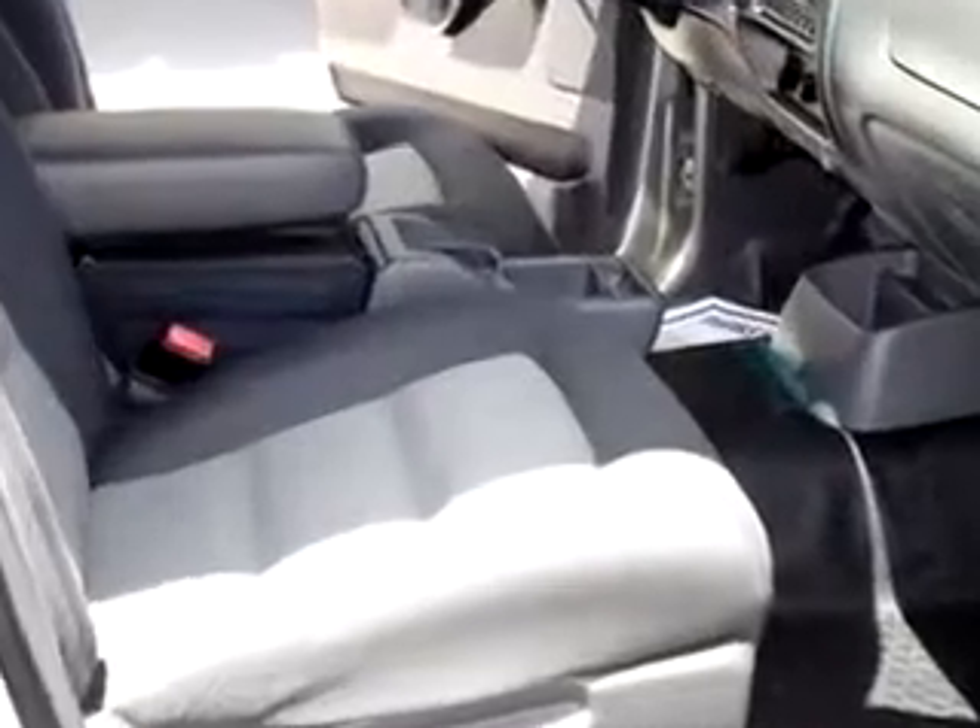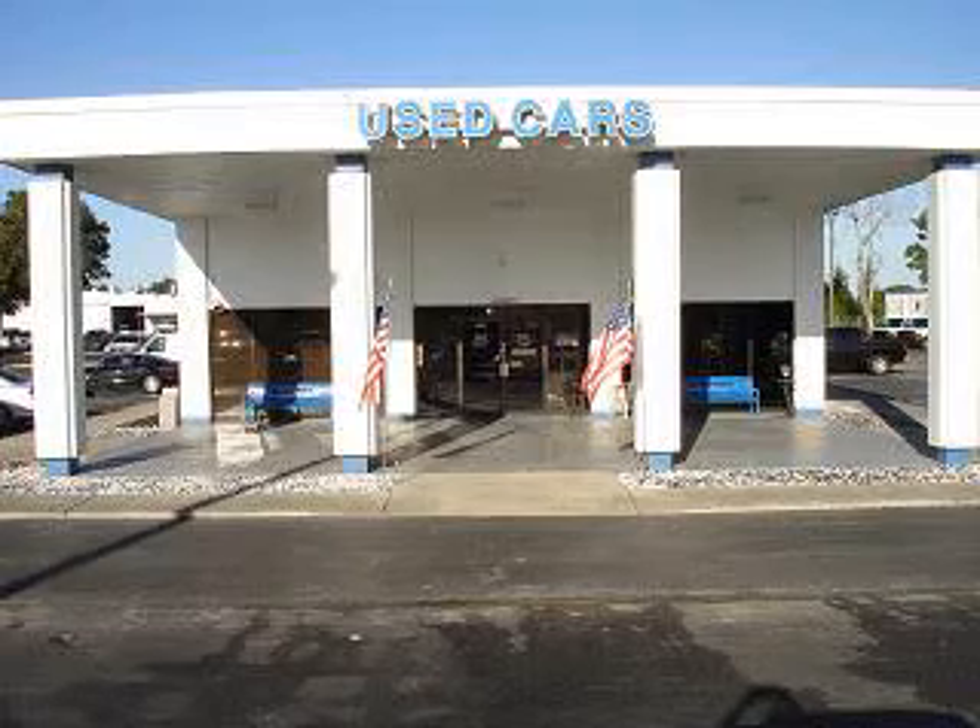Get where you need to go in this 2005 Ford Explorer Sport Trac XLT. See us at Walker Ford today. At Walker Ford, we offer superior sales and service for our valued customers.